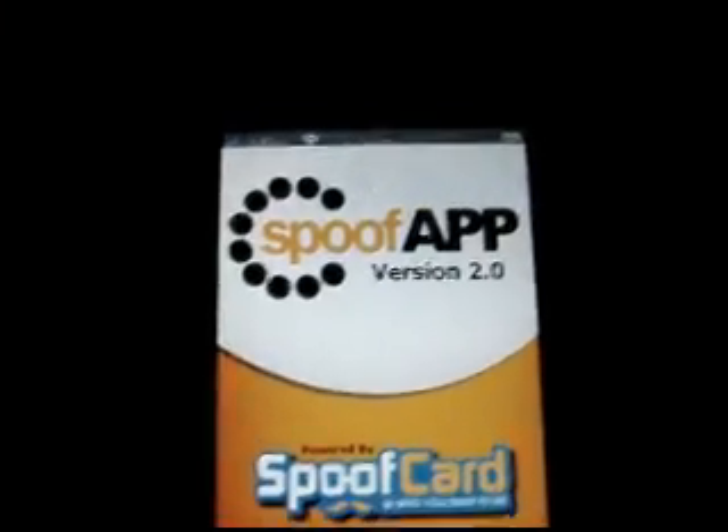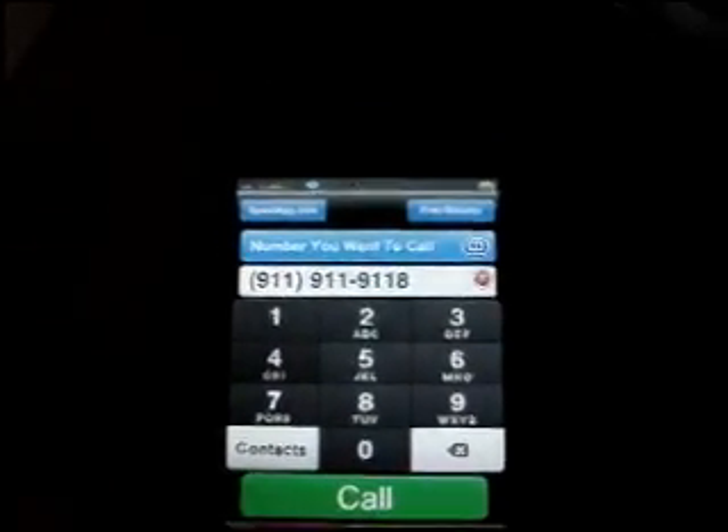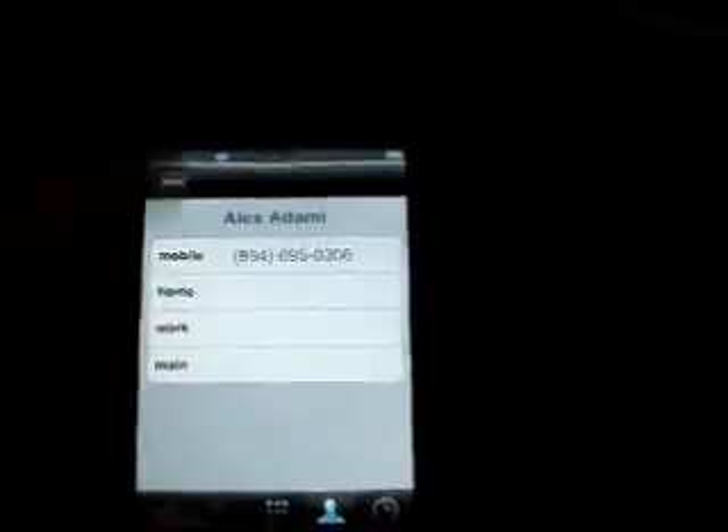Then you have Spoof 2.0. I know the owner — he's a pretty cool guy and he gave me free pins because I made a video about it. You can make prank calls to other people and change their voices.